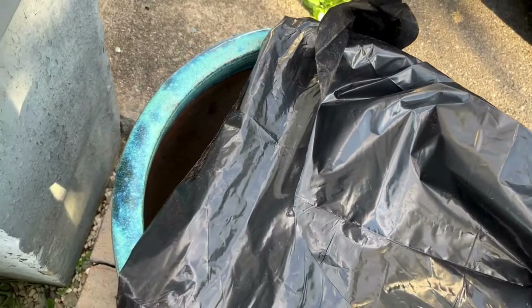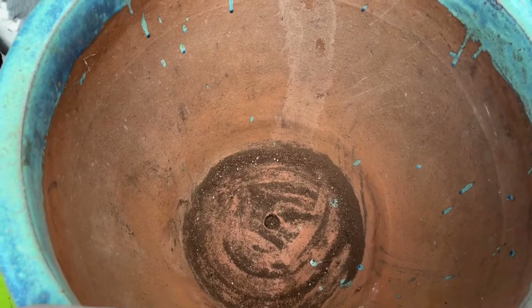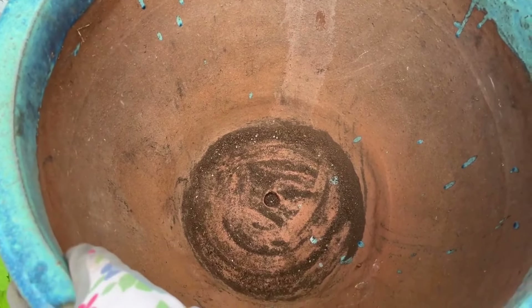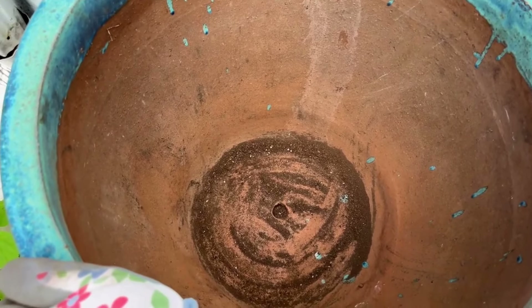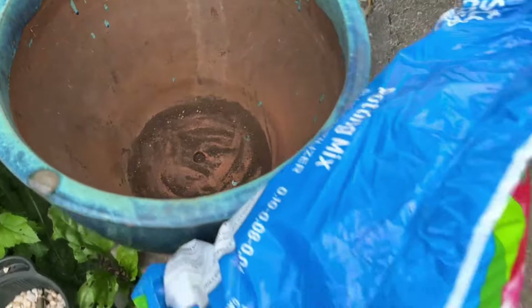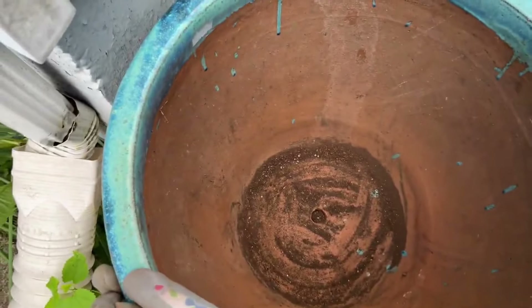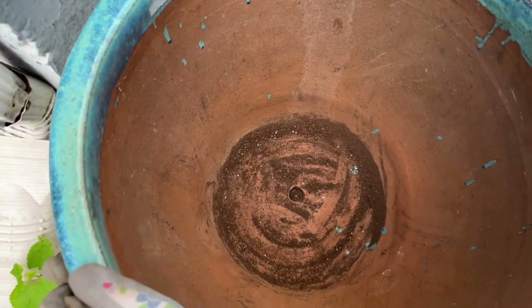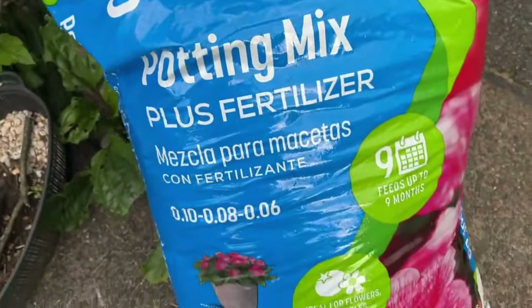The container is empty! I'm going to take some water with a good amount of dish soap and just rinse out the planter to get rid of any insects or anything in there — just as a precaution. You just never know. I want to make sure I give the rose bush a healthy, clean container so it can survive and thrive.